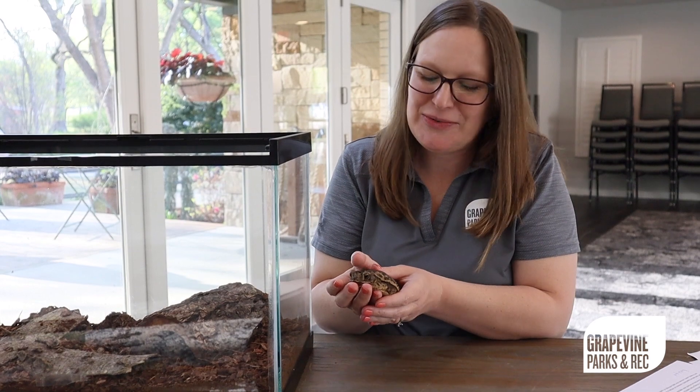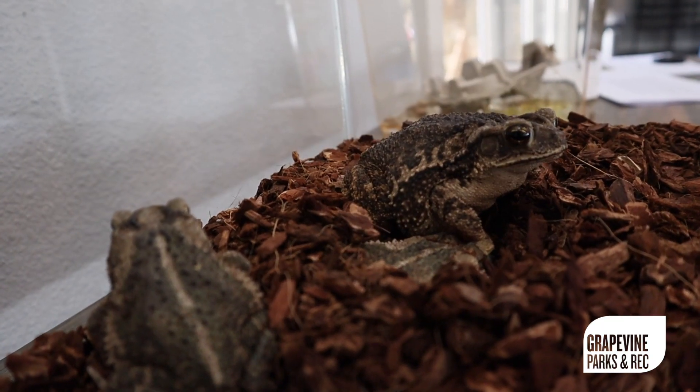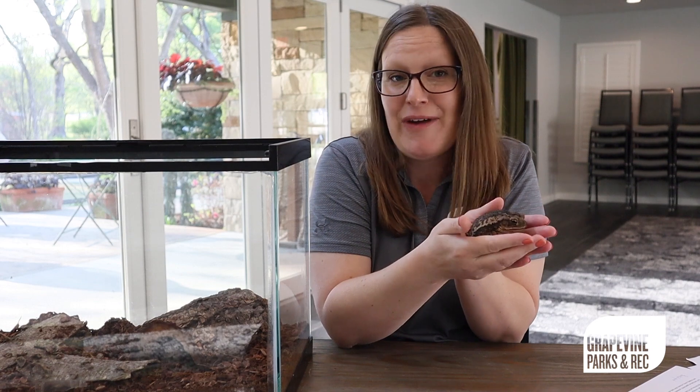Hi, I'm Misty Adams with the Grapevine Parks and Recreation Department Go Wild program. Today I have with me our Gulf Coast toads. We use these toads for educational purposes throughout the program, and today we're going to learn a few fun facts about toads.